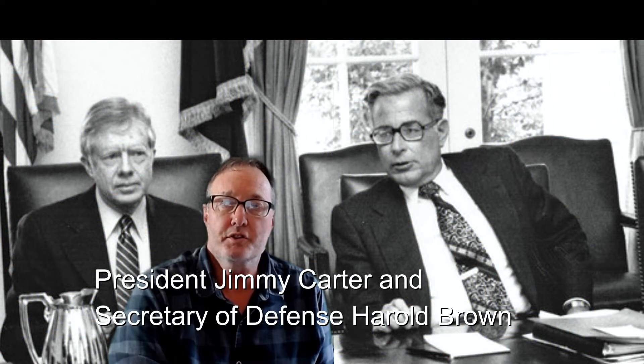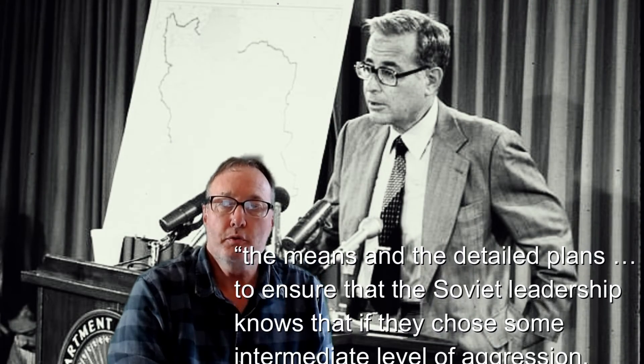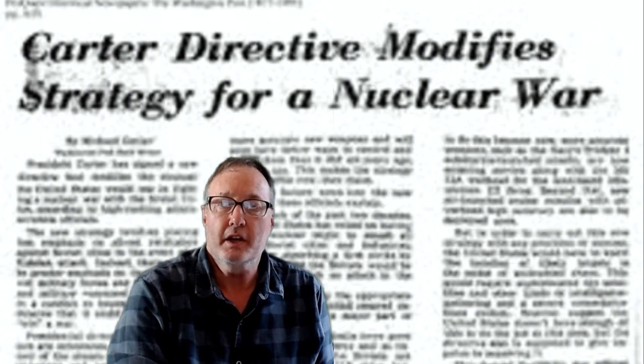On 25 July 1980, President Carter approved Presidential Directive 59, which was described by Secretary of Defense Harold Brown as a codification of the prevailing policy — stating they had the means and the detailed plans to ensure that the Soviet leadership knew that if they chose some intermediate level of aggression, they could, by selective, large but still less than maximum nuclear attacks, extract an unacceptably high price in the things the Soviet leaders appeared to value most. Secretary Brown insisted that the countervailing strategy was not a first-strike strategy.